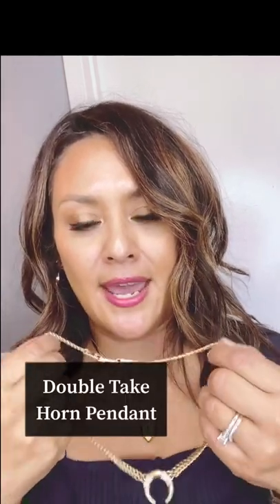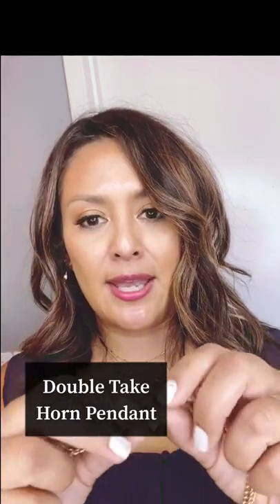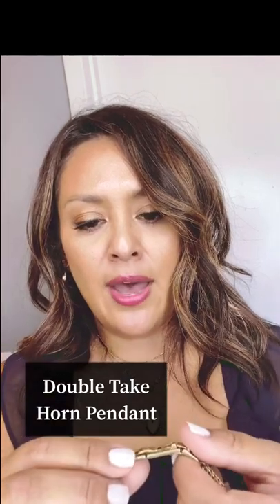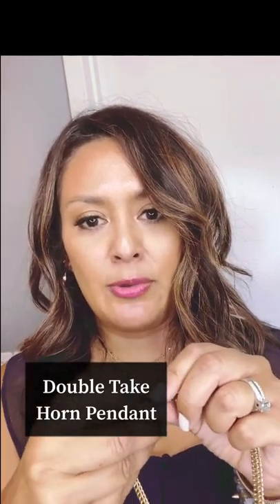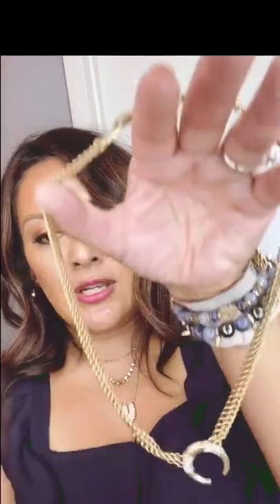The Renegade Statement Necklace looks great layered with other pieces. If you like more of a simple statement, this is a great one too — this is the Double Take Horn Pendant. It's also versatile: it has a fun chain with clasps instead of a hook, so you can remove or add clasps to adjust the length. You can flip it to wear the gold side or the silver side, and it layers beautifully with other pieces in the collection.